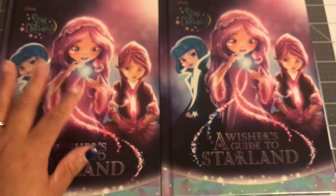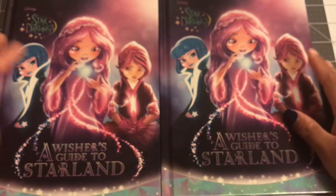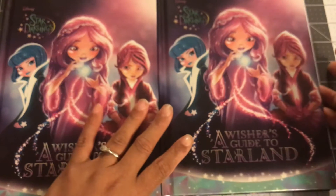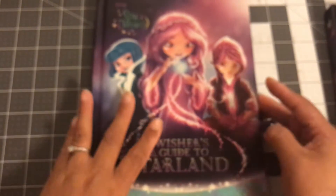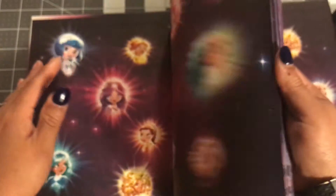The buy of the week that they have every week was books. And this Disney book was on sale. It says Star Darlings by Disney, A Wisher's Guide to Starland. And you guys know I am always looking for Christmas gifts — I have so many nieces. So this is going to go to one of them. This book is so pretty. For $1.